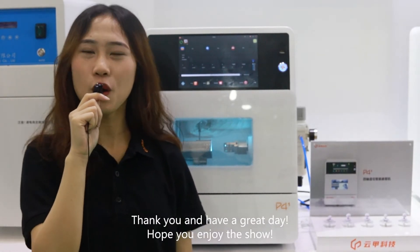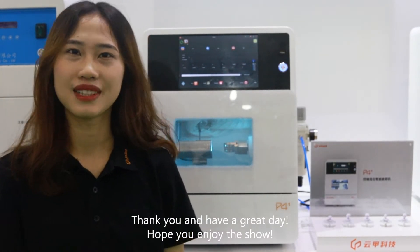Thank you and have a great day. Hope you enjoy the show. Bye bye.